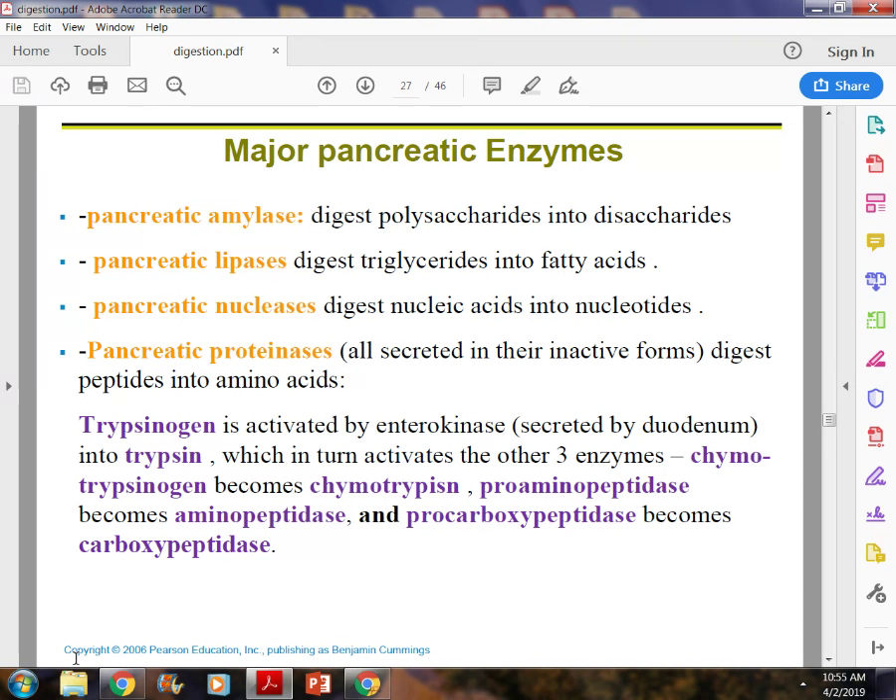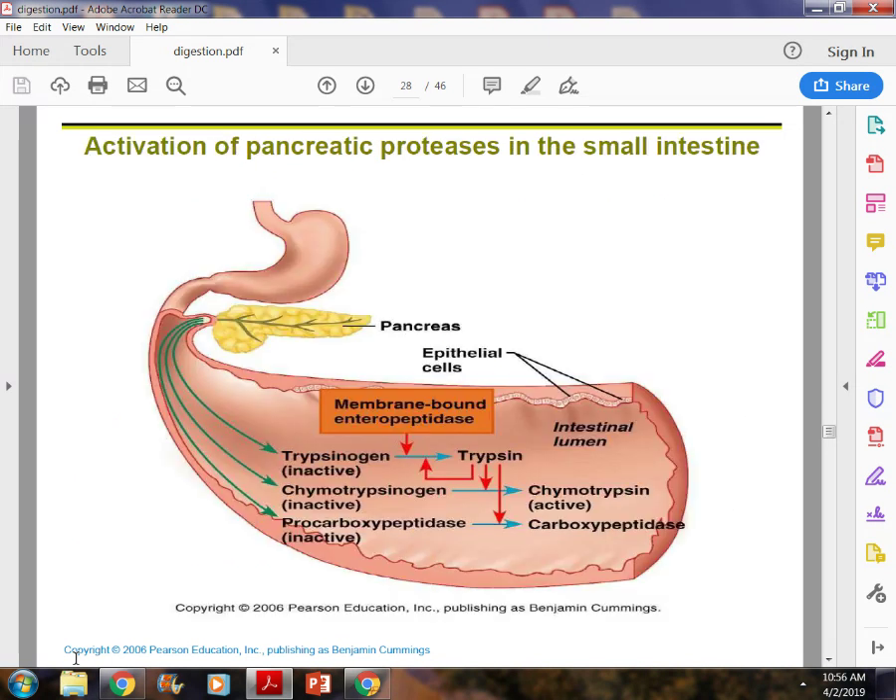Nuclease helps break down nucleic acids into nucleotides so that cells can reproduce. Proteinase is an inactive form of enzyme that helps break peptides down into amino acids. The pancreas makes a large number of digestive enzymes, but it's only about two percent of the pancreas that does that work. Everything else the pancreas does is related to maintaining the acid-base balance.